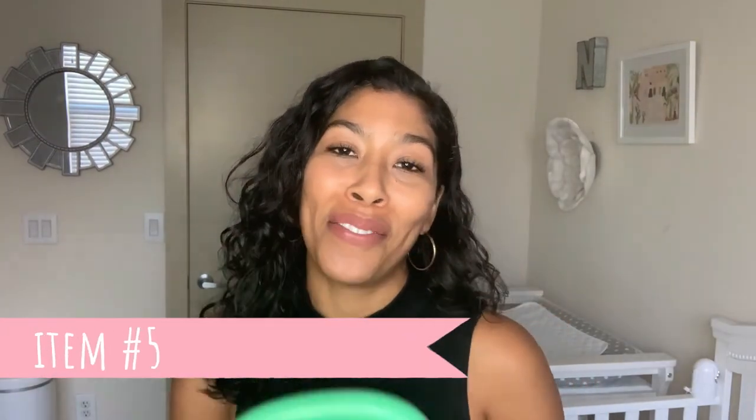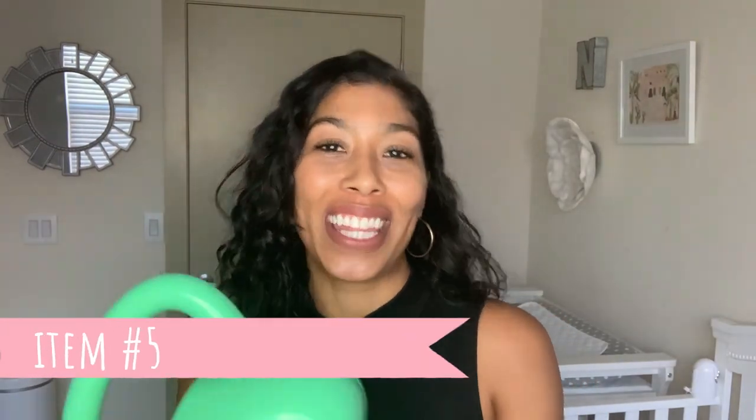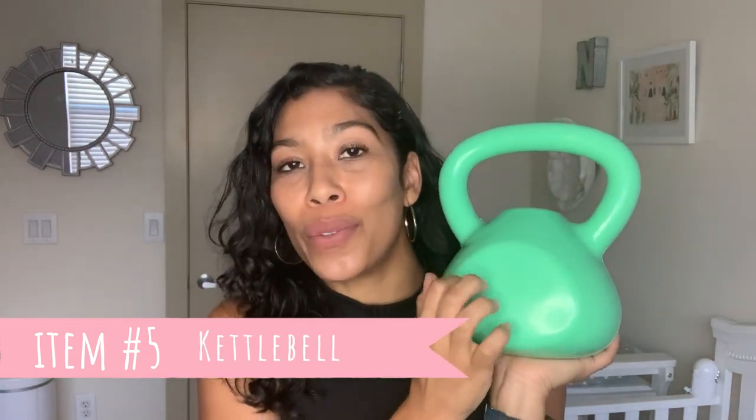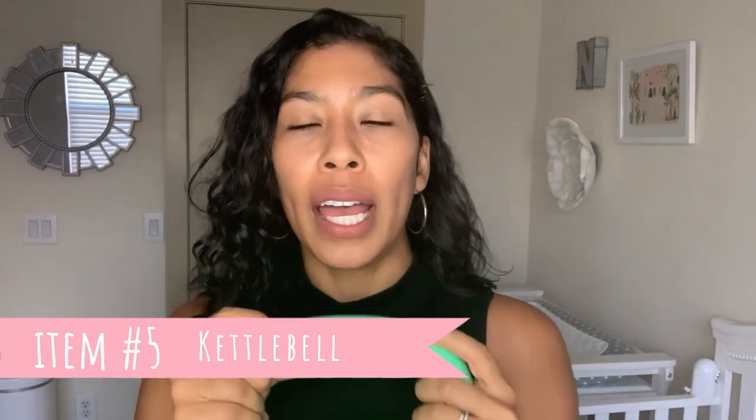On the theme of weights, my fifth suggestion is a kettlebell. A lot of the workouts I was doing, especially with Tone It Up, required a kettlebell. This one is eight pounds, so it's a different weight than my lighter and heavier dumbbell sets, and I'm able to do different movements with it. Sometimes I'll do swings — I just try to be really careful doing swings in the apartment. Make sure nothing flies out of your hand. I love having this eight pound kettlebell in our little home gym.